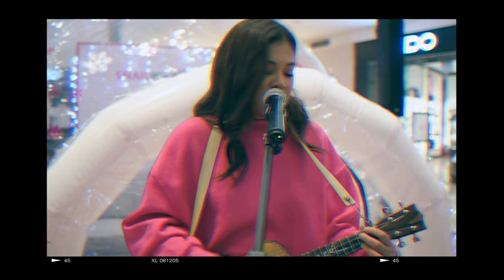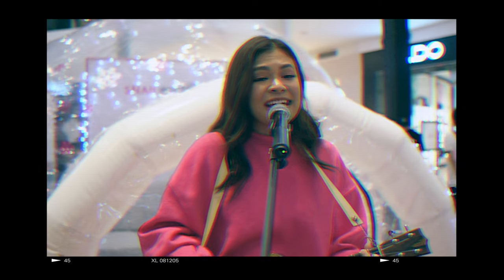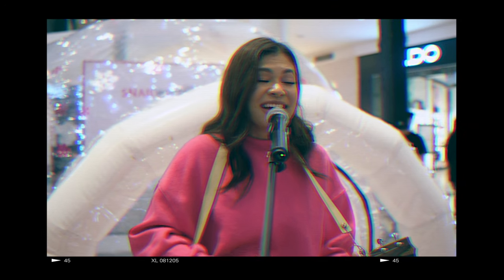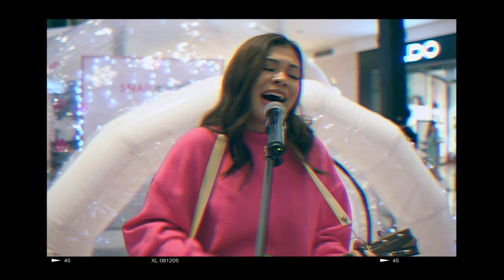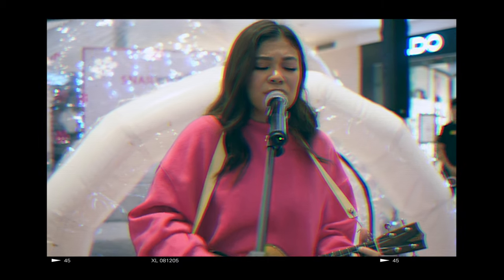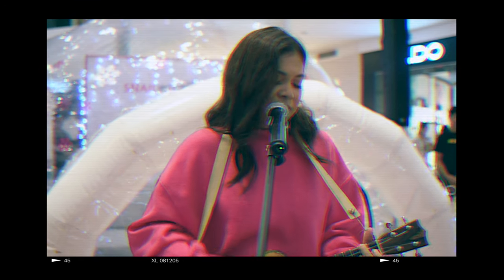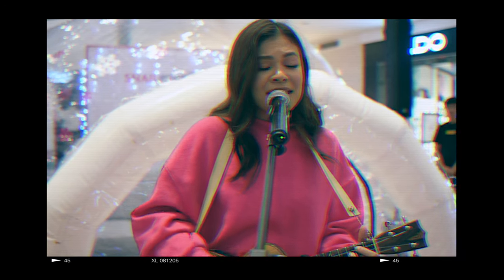Performance at the Snail White Glow Skin Factory event.